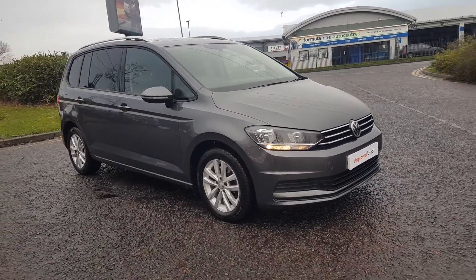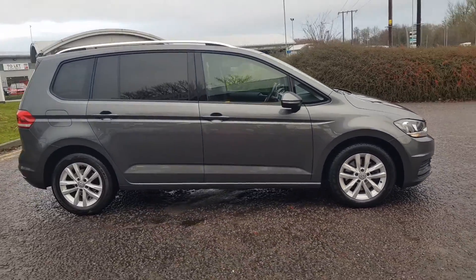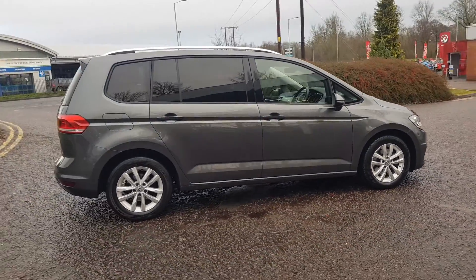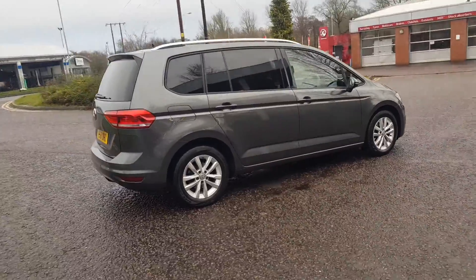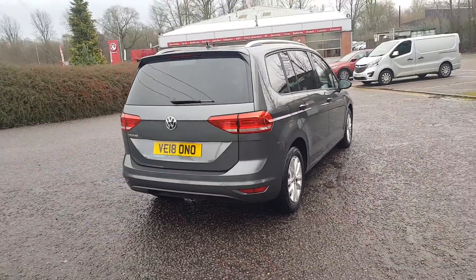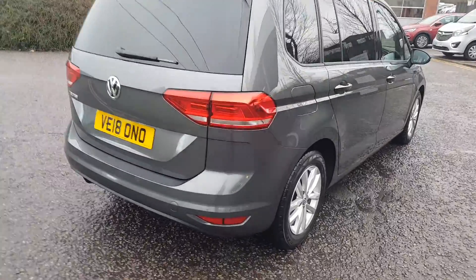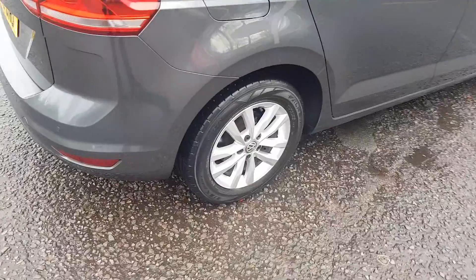Thank you for taking the time to view this lovely Touran here at Volkswagen Trust Group UK. This tour is covered by Volkswagen's approved used car program and this is the most popular specification, the SE Family, finished in Indian Grey metallic paint, coming with a diesel manual engine.